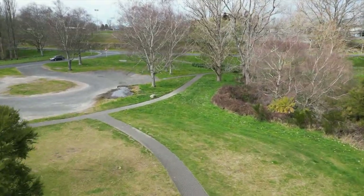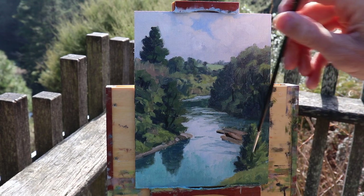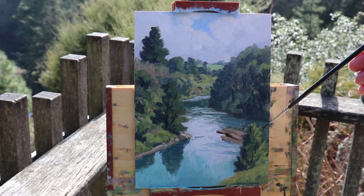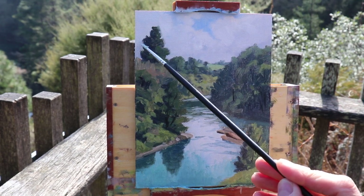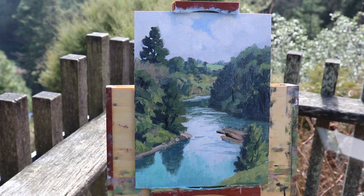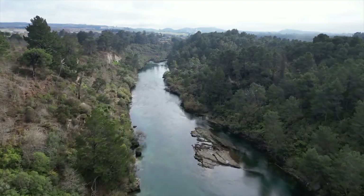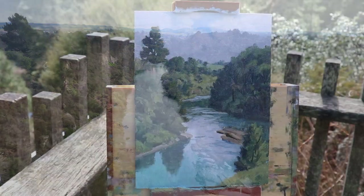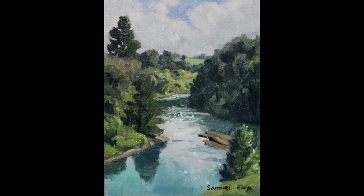I finished up this plein air painting by adding the suggestion of a few stems and branches, using a number 0 synthetic rigger brush, which is perfect as it's got lots of flex in the bristles. I also painted things like sky holes through the trees. I really enjoyed painting this artwork and I hope it inspires you to try plein air painting. Stay tuned for part two of my plein air painting adventures around Taupo.